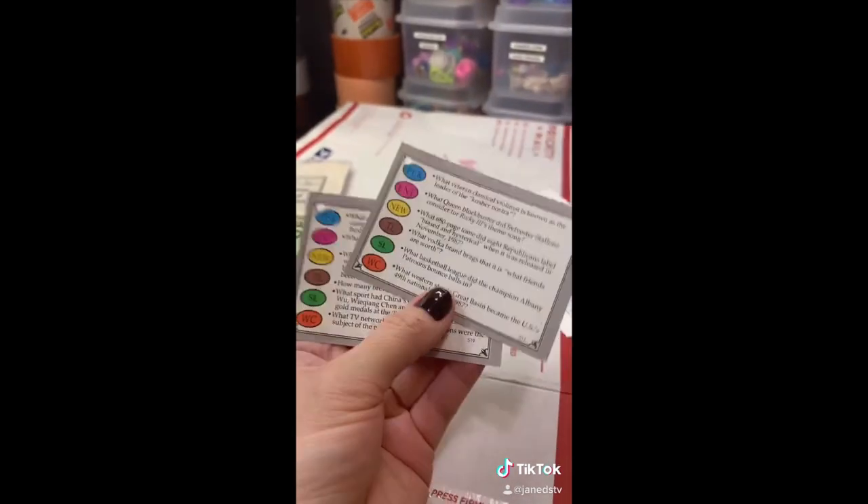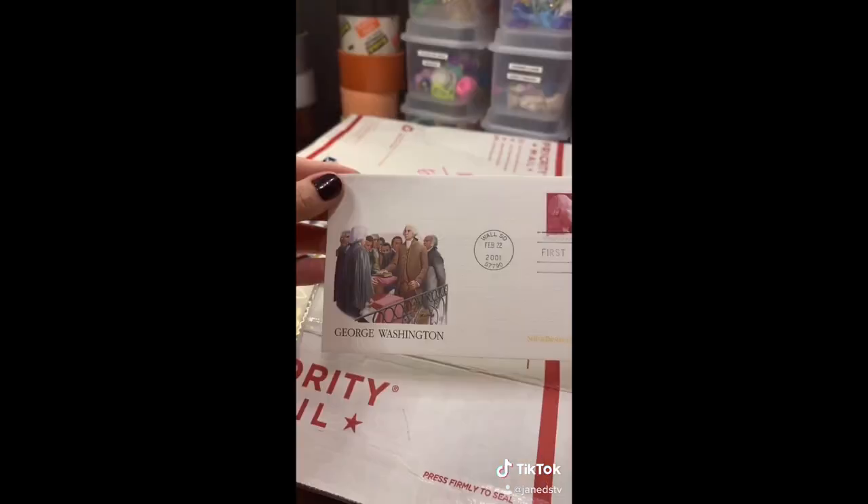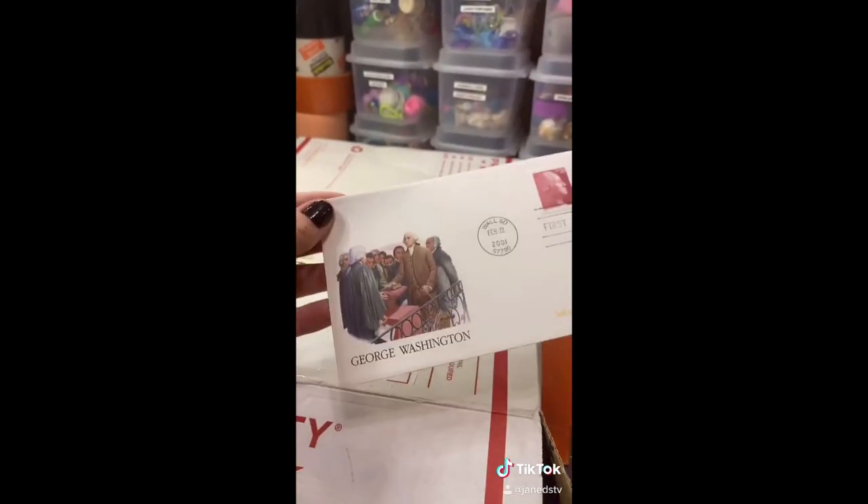What looks like a couple of Trivial Pursuit cards. This Tim Wakefield baseball card, and this George Washington envelope which has a couple of Washington stamps. I actually love Washington.